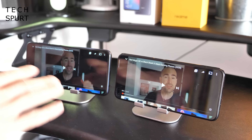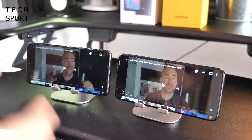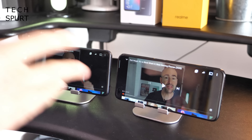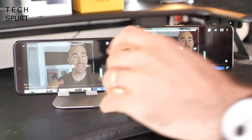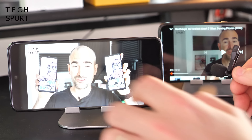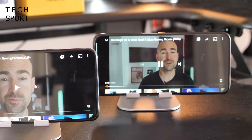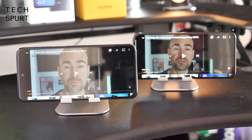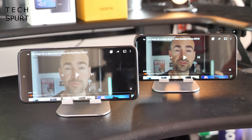Neither phone has a stereo speaker setup — both have a single downward-firing mono speaker. Both are respectably loud, but overall audio quality is better on the Redmi Note 9 Pro. The Realme 6 Pro sounds a bit more tinny and gritty at top volume, whereas the Redmi Note 9 Pro still sounds fairly smooth.